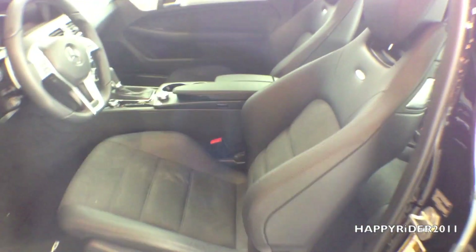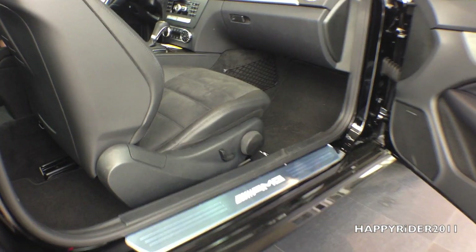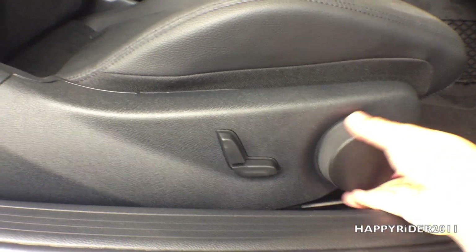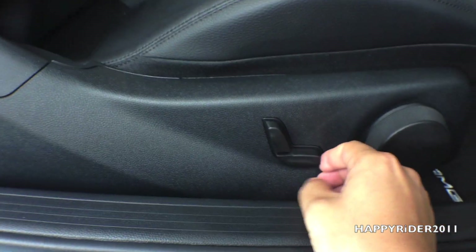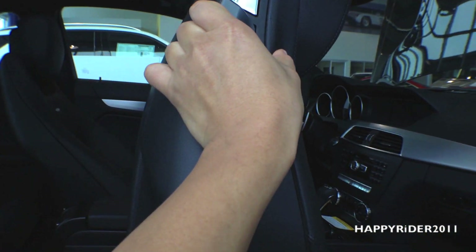The driver's sun visor has a small mirror built in with a credit card holder right next to it — pretty convenient. On the passenger seat, the controls are a little different from the driver's side. You can twist the knob to move the seatback forward or backward, and pull the lever to slide the seat. Unlike the driver's side, the passenger seat is not powered. To fold the seat, simply pull the lever and fold it.